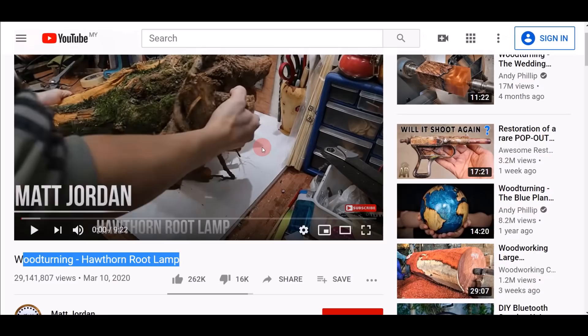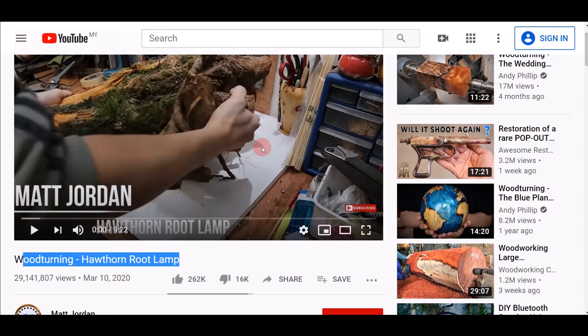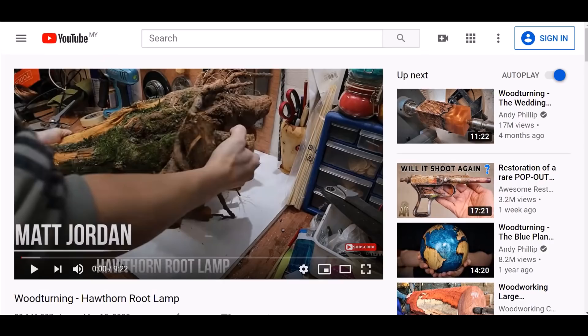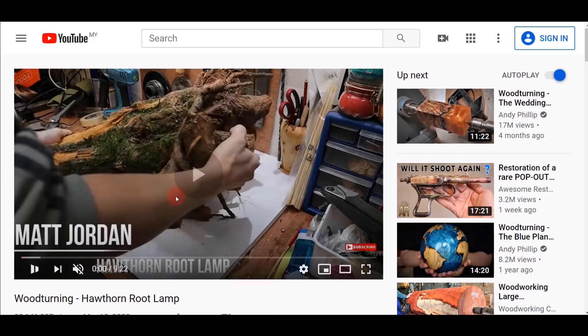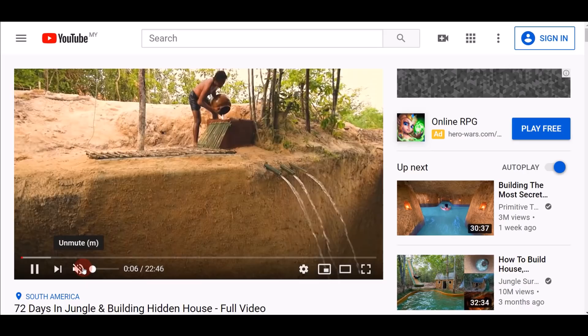For example, a woodturning hawthorn root lamp video — I don't know what it's about, but it doesn't matter. I just have to watch it for 30 seconds. As you can see, I've opened three boxes: video number one, video number two, and video number three. You can watch all three videos at the same time. What I usually do is mute the video, turn off the volume, and just let it play for 30 seconds.